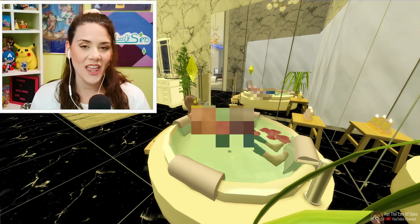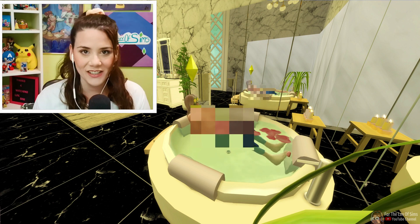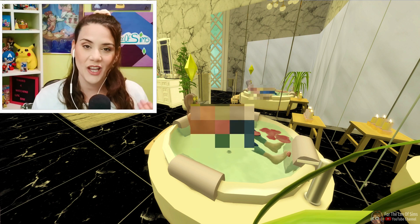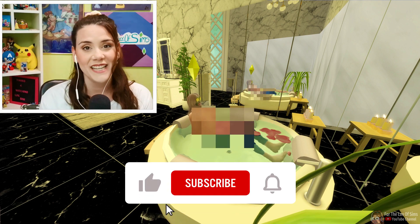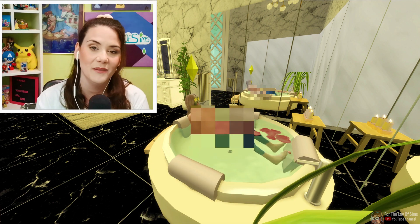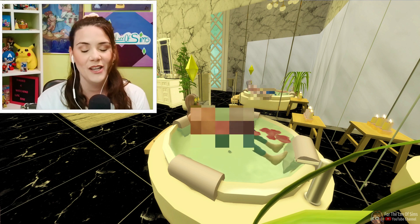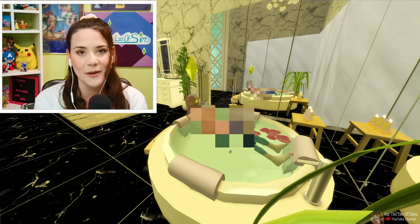Hey everyone! Welcome back to my channel and welcome back to a new episode of BitLife Controls My Sims Royal Edition. I am so excited for today's episode because we already had our first baby and we've got baby number two on the way. I just finished the live chat for the decades premiere with all of you and I had a blast. Thank you so much to everyone who joined me. I really enjoyed chatting with all of you — I think we're going to do more of those in the future. Let's go ahead and jump into today's episode.